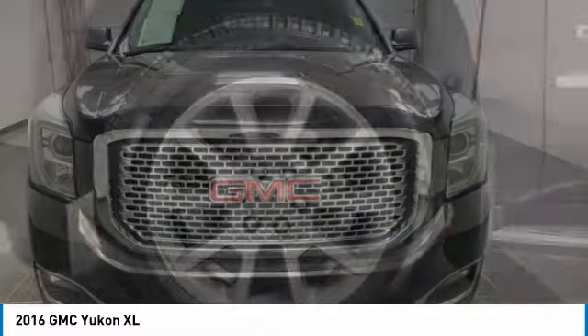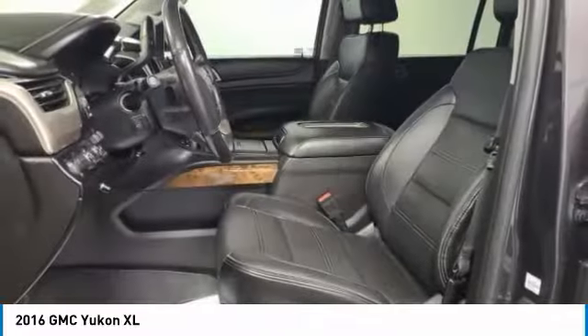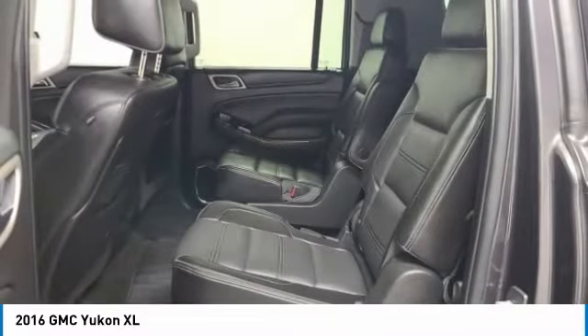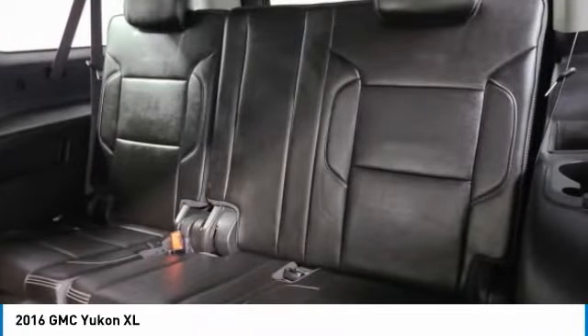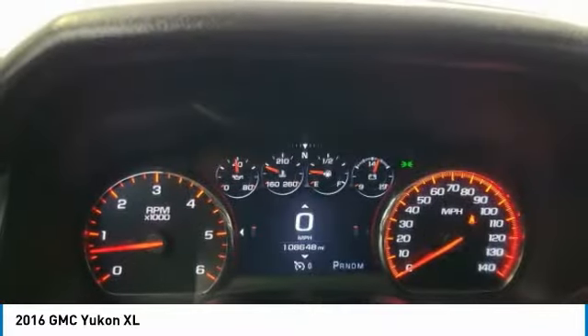Here are some of this vehicle's great options: electronic stability control, power lift gate, brake assist, traction control, remote keyless entry, front wheel independent suspension, four-wheel disc brakes, rear window defroster, navigation system, and Sirius satellite radio.